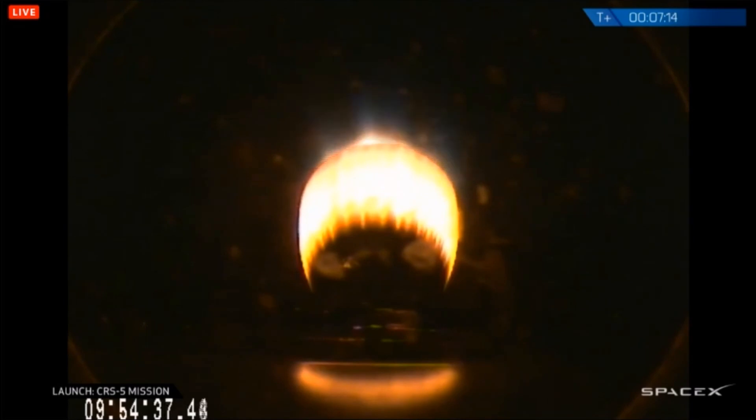T-plus 7 minutes 15 seconds. Altitude 205 kilometers, speed 4.2 kilometers per second. Stage one NAV test is safe.